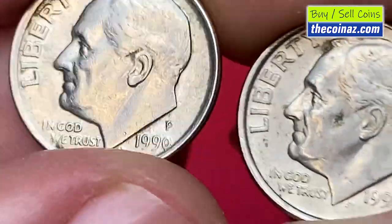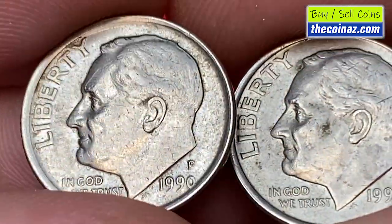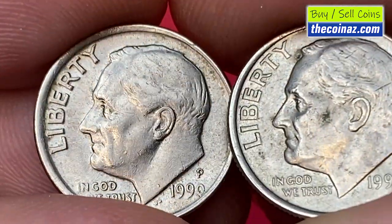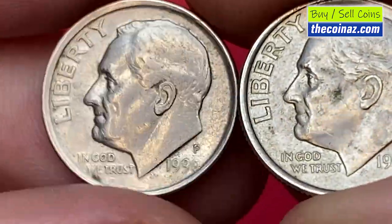According to the NGC price guide, as of October 2022, a Roosevelt dime from 1990 in circulated condition is worth between 15 cents and 35 cents.